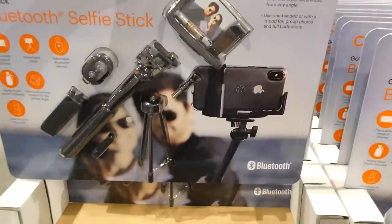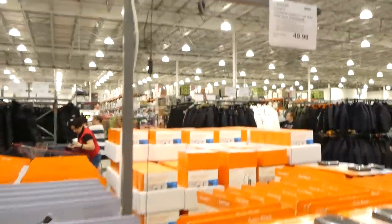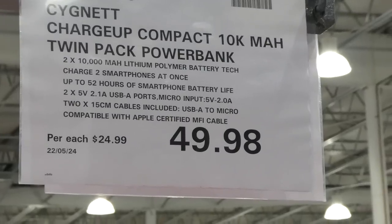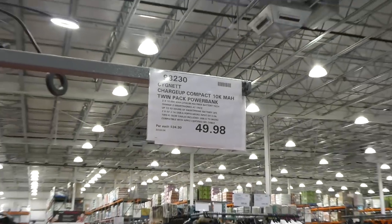There are quite a few things from this brand here and they're actually on sale. There's also the Charge Up Compact 10K MAH Twin Pack Power Bank for $49.98, also on Manager Special.